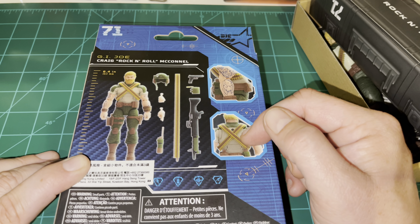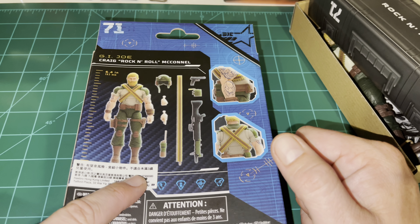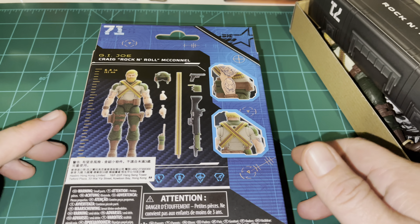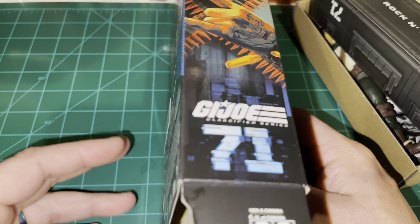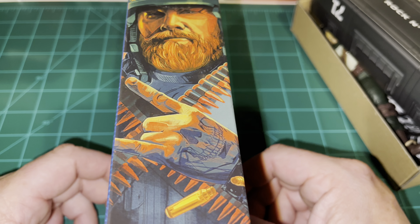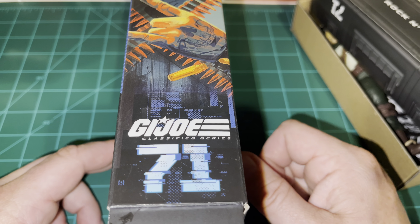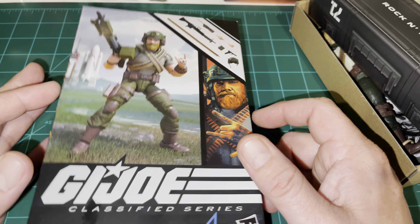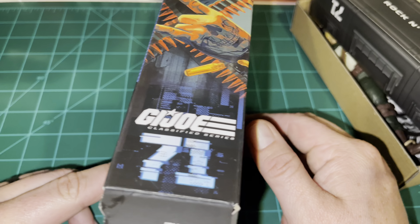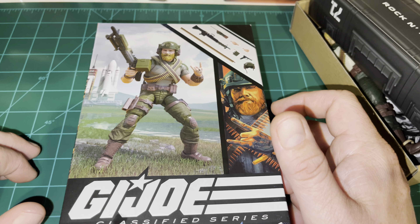You can see the tattoos on one of his arms, and the crossed ammo belts and the backpack hole on his back. Note the sticker here — I went ahead and got these figures from China so I could do a video on them early. On the spine of the box they've put the artwork on the same side as the figure number, which they hadn't previously done. For those who collect the boxes or figures in box, that's going to be a nice treat.